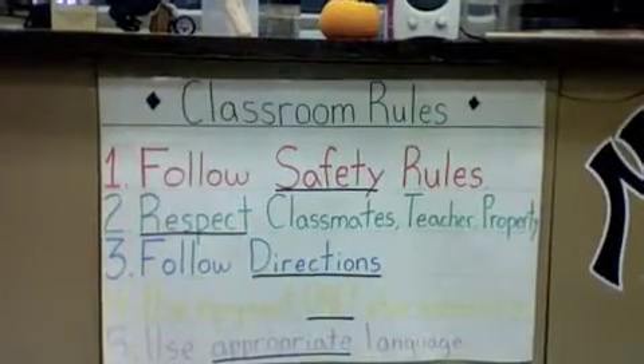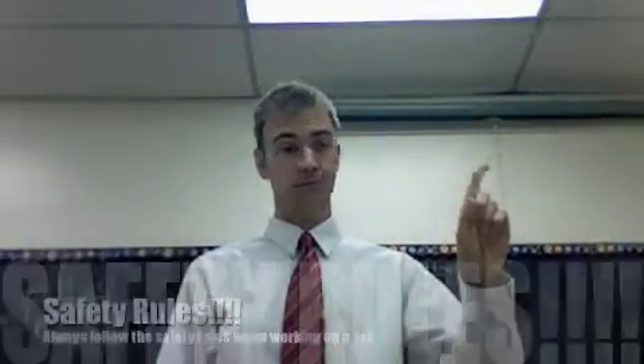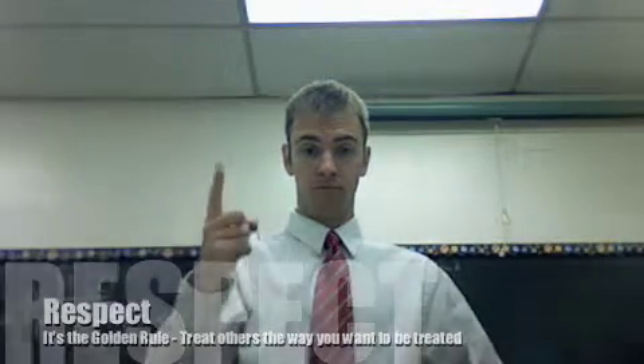You must always follow the rules posted on Mr. Hildebrand's desk. You must follow all safety rules for the lab. Always respect your peers, teacher, and somebody else's property.